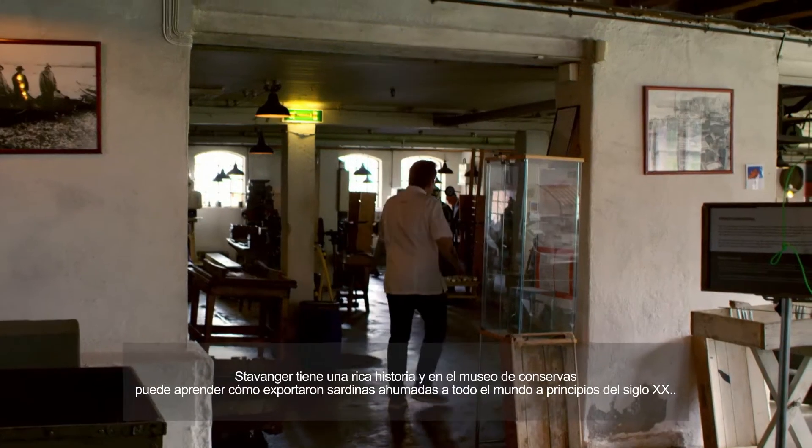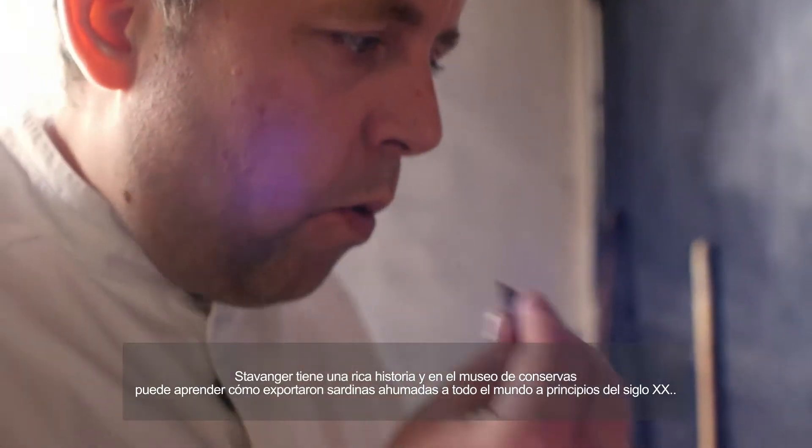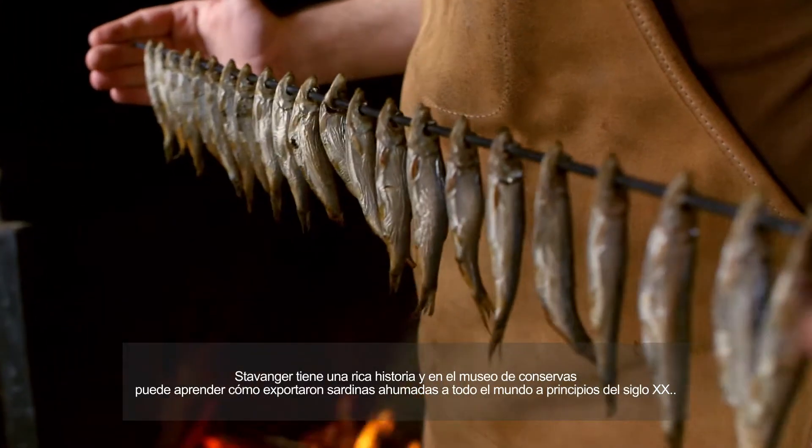Stavanger has a rich history. And at the Canning Museum, you can learn how they exported smoked sardines to the whole world in the beginning of the 1900s.